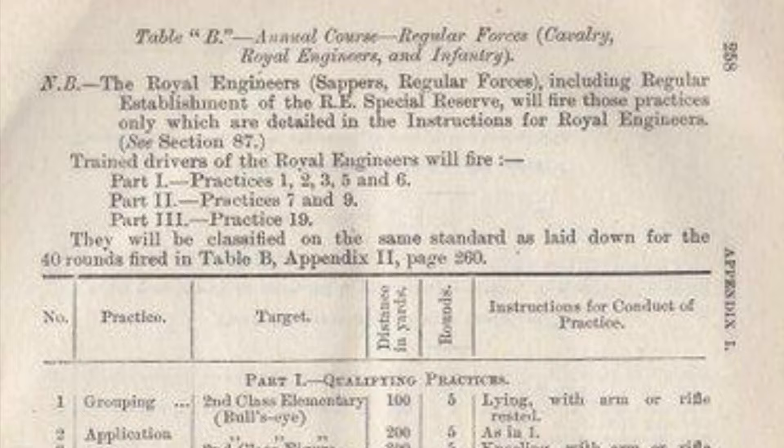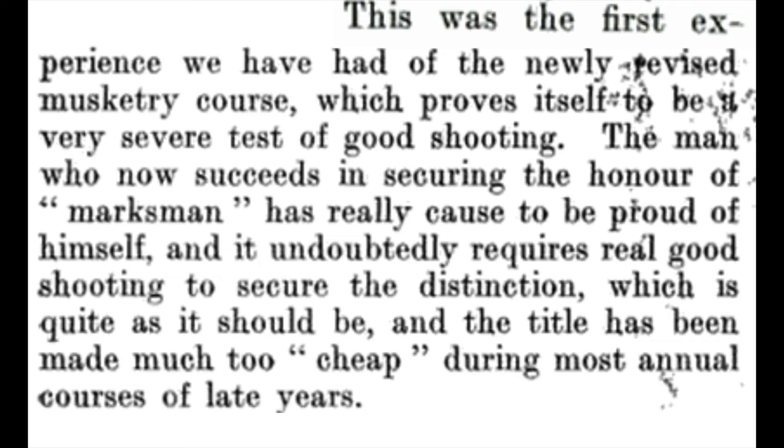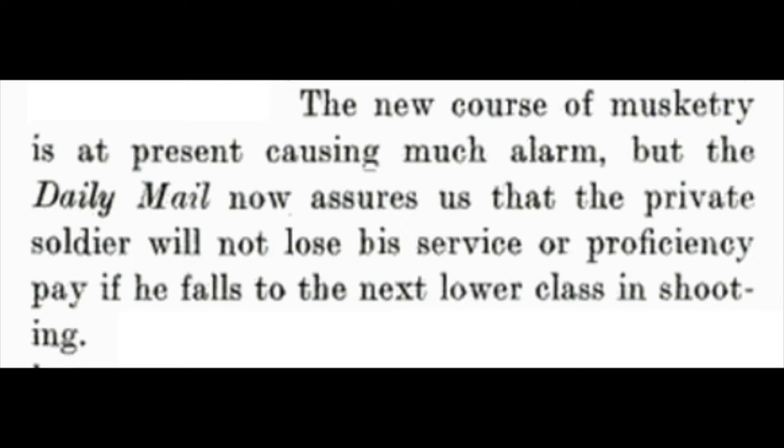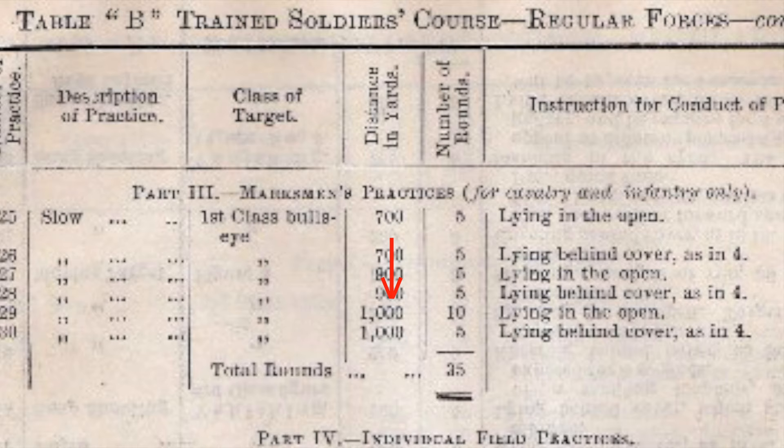The number of rounds shot in the annual qualification actually dropped from 300 to 250, but generally the qualification got a great deal harder, with higher scores more difficult to achieve. Many regimental journals of the era attest to this quality — notes from individual companies of the Highland Light Infantry lament the increased difficulty of the newly introduced musketry course. There was also a reduction in ranges used: in 1905 the maximum range shot at was 1,000 yards, but by 1909 this had shrunk to 600 yards, reflecting perceived realities of possible future warfare on the continent.